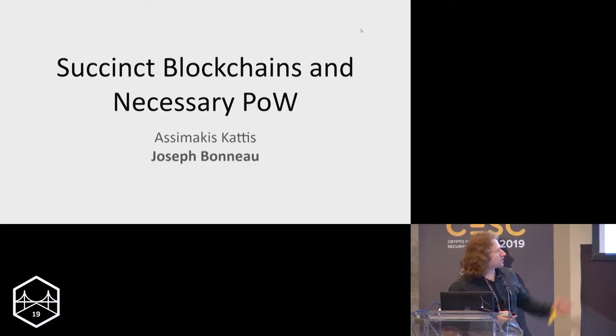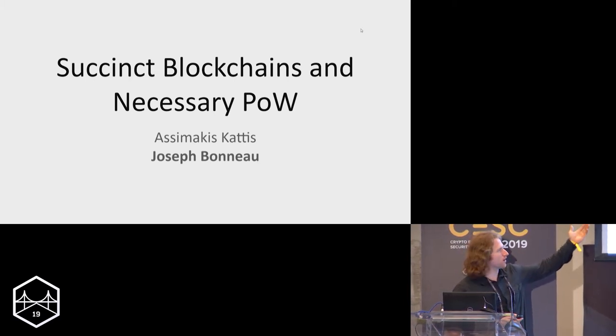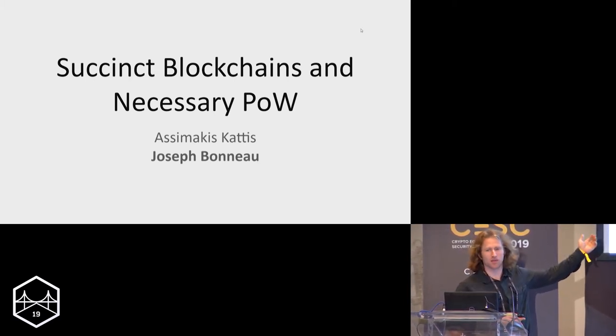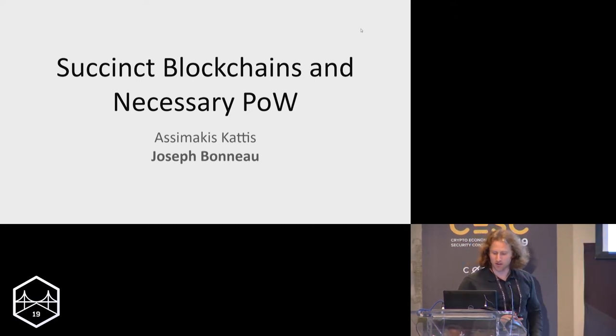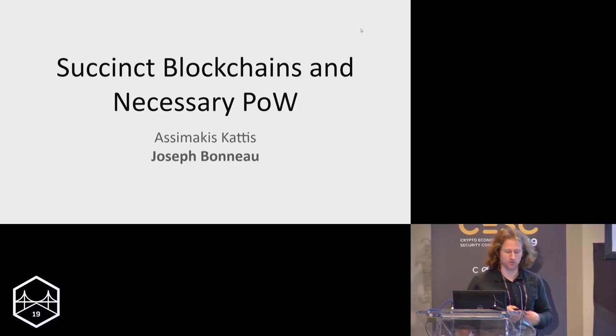I'm Joseph Bonneau, presenting joint work with my student. As those with an academic background know, joint work means the student did all the work. I'd like to explain what a succinct blockchain is if it's not a concept you've heard before, and I'll get to our research on doing a succinct blockchain with proof of work, which we call necessary proof of work.